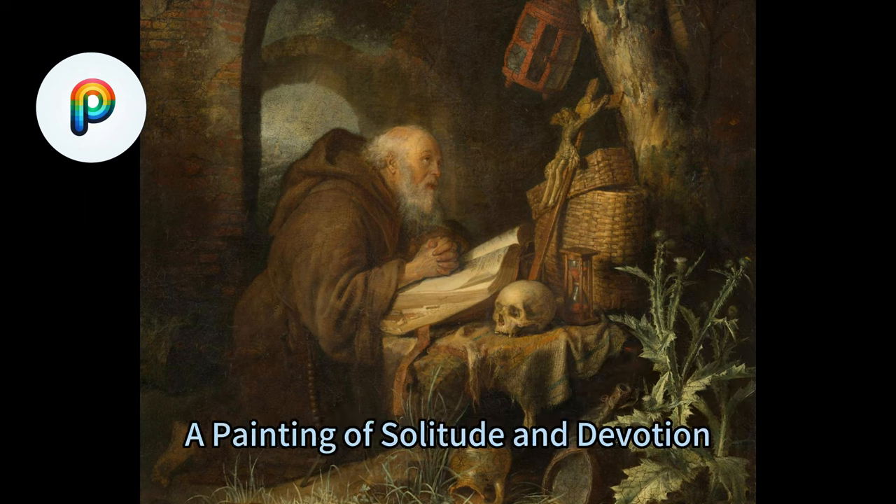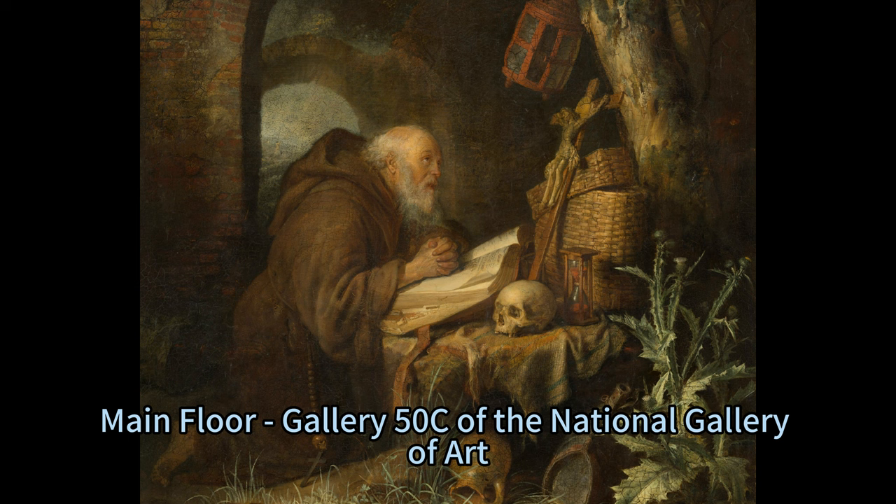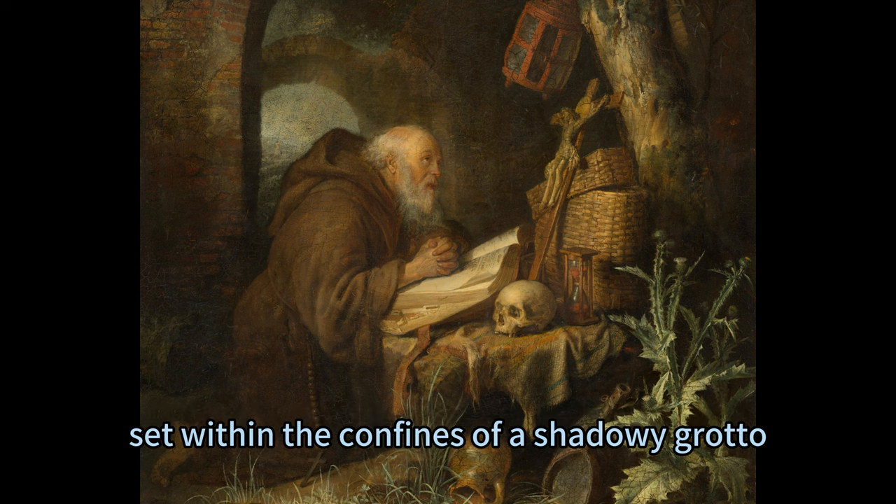The Hermit by Gerrit Doe, 1670, a painting of solitude and devotion, is housed at the West Building, Main Floor, Gallery 50C of the National Gallery of Art, Washington, D.C. It depicts a serene scene of a hermit immersed in prayer, set within the confines of a shadowy grotto.